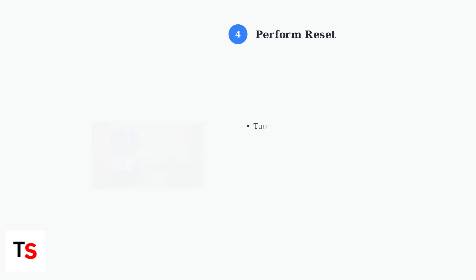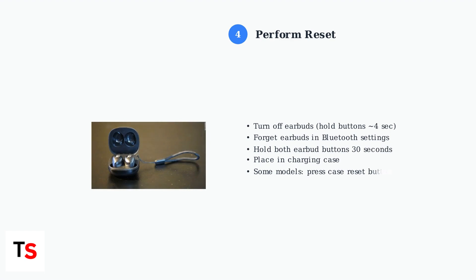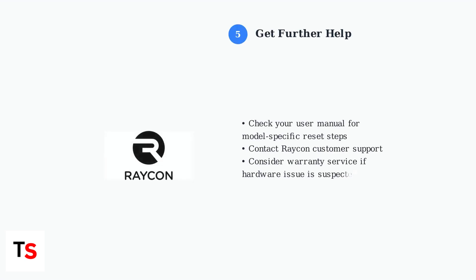If the problem persists, perform a complete reset. This will restore your earbuds to factory settings and often resolves persistent audio issues. If these troubleshooting steps don't resolve the issue, consult your Raycon user manual for model-specific instructions or contact Raycon customer support for warranty service and additional assistance.